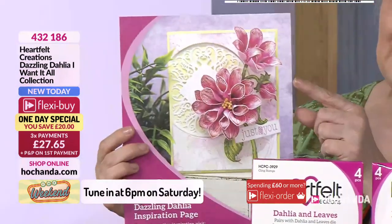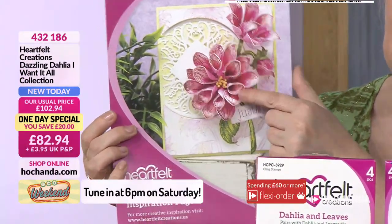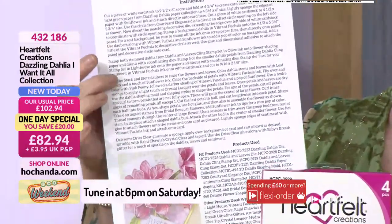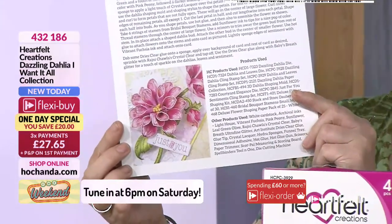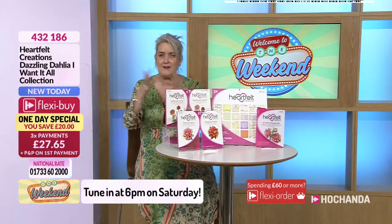Have a look at this inspiration sheet — it's almost like your instructions, following the instructions right the way through to create that beautiful card. And isn't that beautiful? Dahlias are such gorgeous flowers. I always feel as if you're getting good value for money with a dahlia because you've got big, huge flowers. They look absolutely amazing.